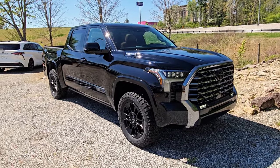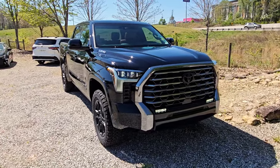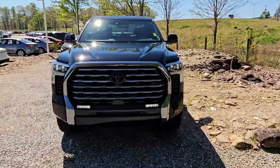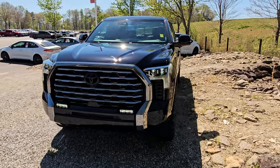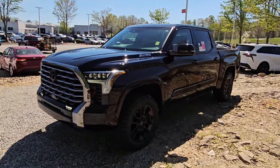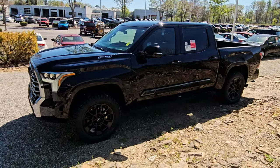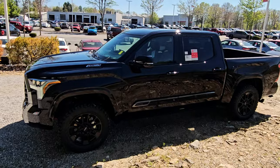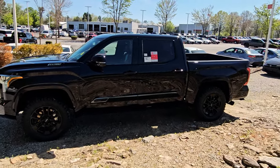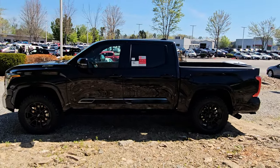This is a Tundra 1794 Special Edition, otherwise known as the Saddleback Edition. I'm not going to pretend to be the expert on the partnership, but Toyota and Saddleback have been working together for apparently a few years. They used to have Saddleback editions of previous-generation Tundras, going back to the late aughts or early teens. Every few years they'll come out with a collab, taking the 1794 and dressing it up with all the Saddleback stuff to make it a special edition.